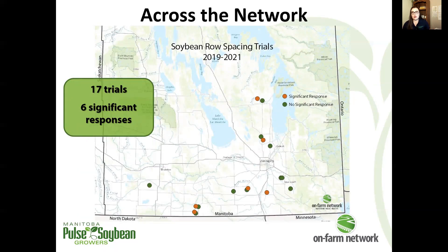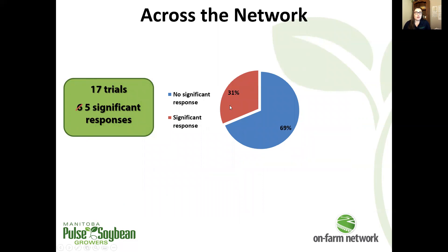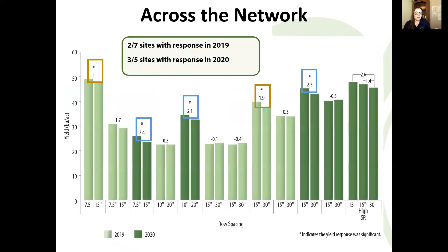Compiling this with other row spacing trials in the On-Farm Network — we started row spacing trials in 2019, so we've only been at this a couple of years and this is a data set we're still building. Across the network there are 17 trials so far. Setting aside that one significant response from this year where things didn't behave normally due to growing season conditions, we're looking at five cases where narrowing the row increased yields significantly — five out of 17 cases, or about 30% of the time.